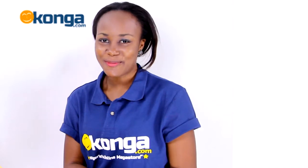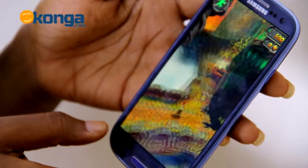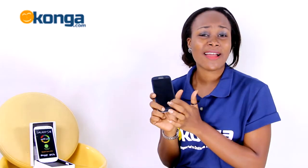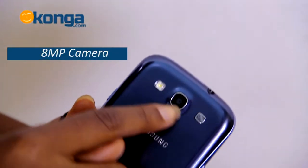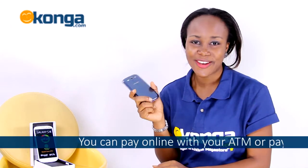It's got a 4.8-inch Super AMOLED screen with 1280 by 720 pixels and Gorilla Glass for protection. It's got an 8-megapixel camera with LED flash and supports full HD video and image recording.